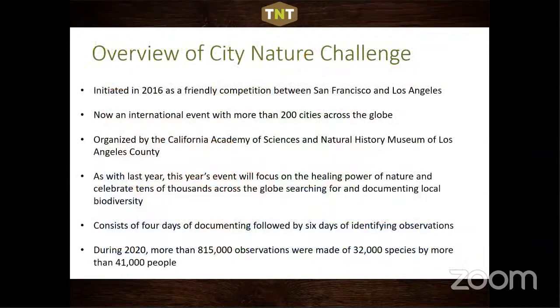Let's talk about the City Nature Challenge. It was initiated in 2016 as a friendly competition between San Francisco and LA, and is now an international event with more than 200 cities across the globe. The timing works in our favor since it falls during our spring. Cities gather people for this four-day period of biodiversity documentation.